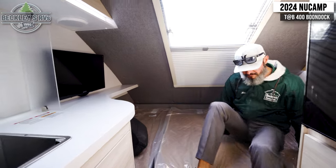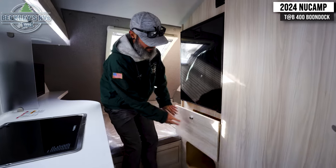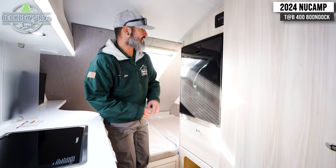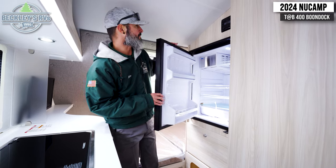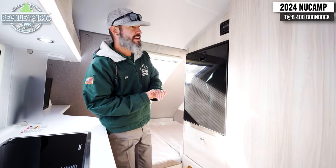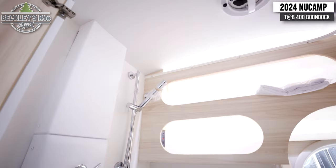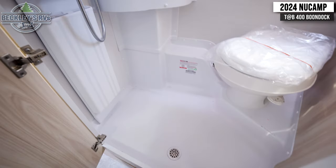Moving back to the front, there's a lot more storage — a big deep drawer underneath the refrigerator and a big cubby hole beneath that. Of course there's the refrigerator to keep your perishables cold. You also get a stereo, and you can Bluetooth in your favorite playlists from your phone.